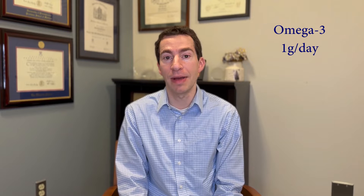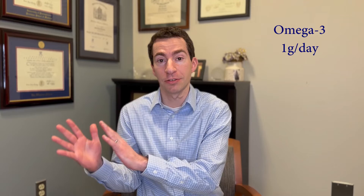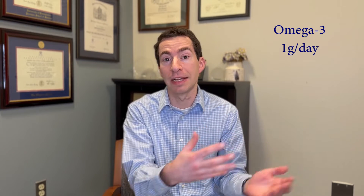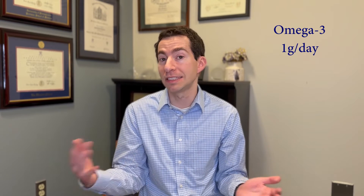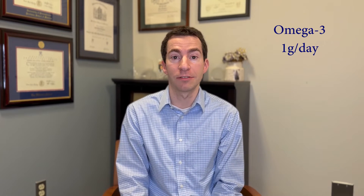So what can we do to prevent and address this dryness? When it comes to prevention, one of the most helpful tools we have are omega-3s. There are several randomized controlled trials showing that taking about a gram a day of omega-3 — and this is an omega-3 supplement, not fish oil, since fish oil is only about 30% omega-3 — reduced the amount of mucocutaneous dryness by about half. So that's a very simple thing we can do for anyone on isotretinoin.